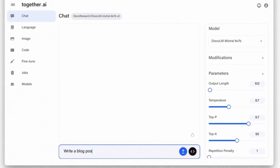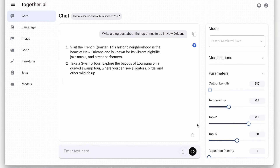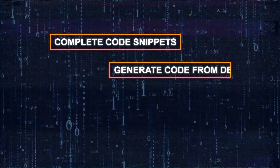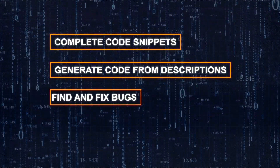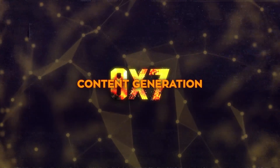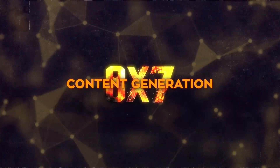Mixtral 8x7b can also write essays, articles, and stories while maintaining high quality and creativity. Another area where it excels is coding assistance — helping with writing, debugging, and optimizing code. It can complete code snippets, generate code from descriptions, find and fix bugs, and make code more efficient and readable. Content generation is yet another field where the model shows its prowess.